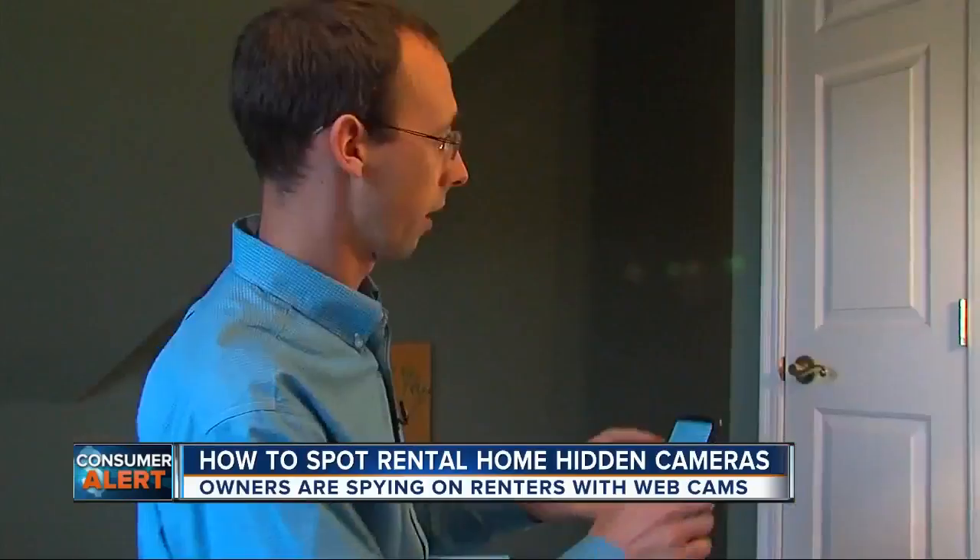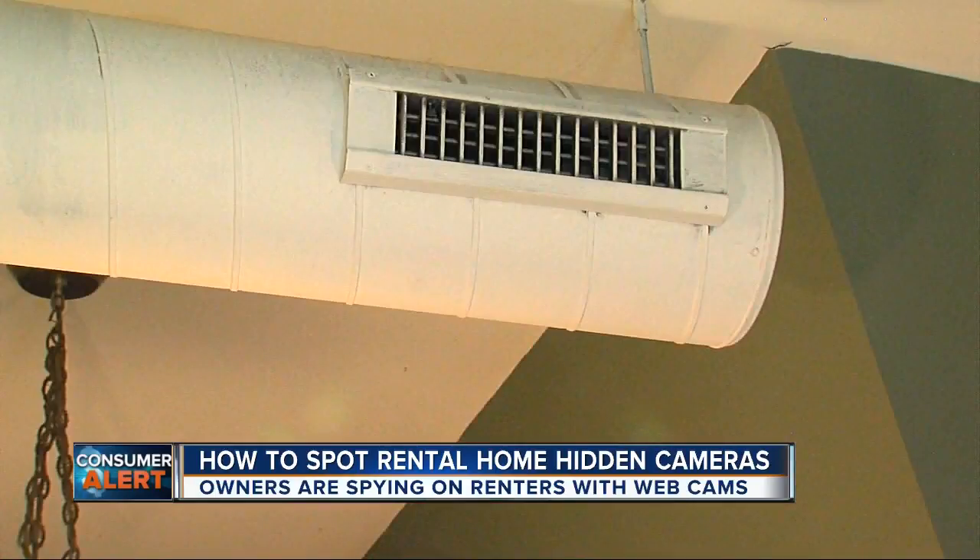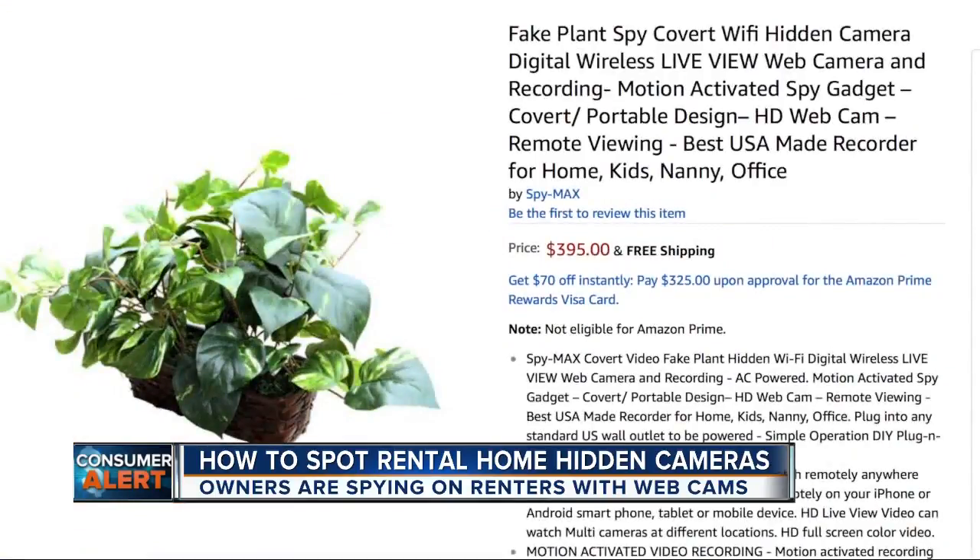Brandon Chamor is an electrical engineer who specializes in micro cameras. He says a spy cam can be hiding in an air conditioning vent, a plant, or even a stuffed animal.